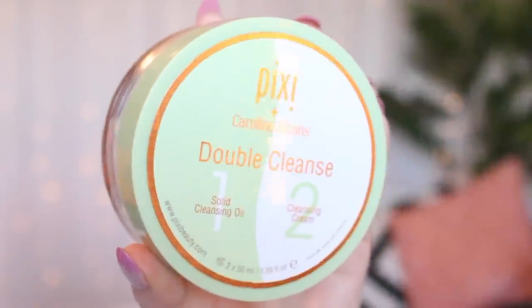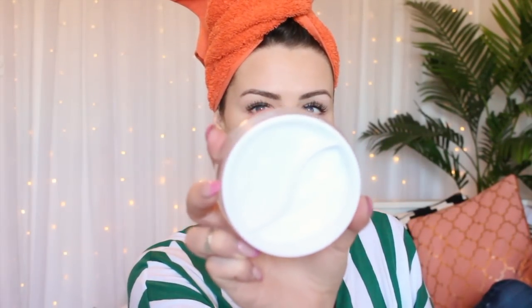First of all, cleansing — I am obsessed with the Caroline Hirons double cleanse. It's got a balm and a cleansing cream, it's two-step. It's got the solid balm on one side that literally, as Caroline would say, annihilates your makeup — it melts it off. Then on the other side, once you've washed off your makeup, you cleanse with the cream cleanser, and that leaves your face feeling ever so clean and fresh, squeaky clean.